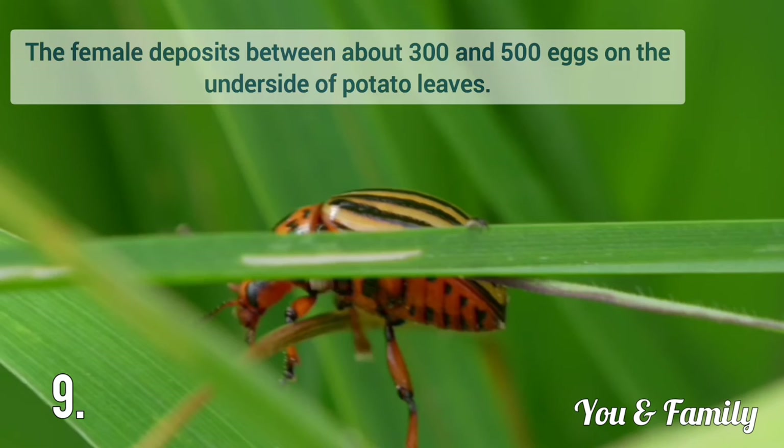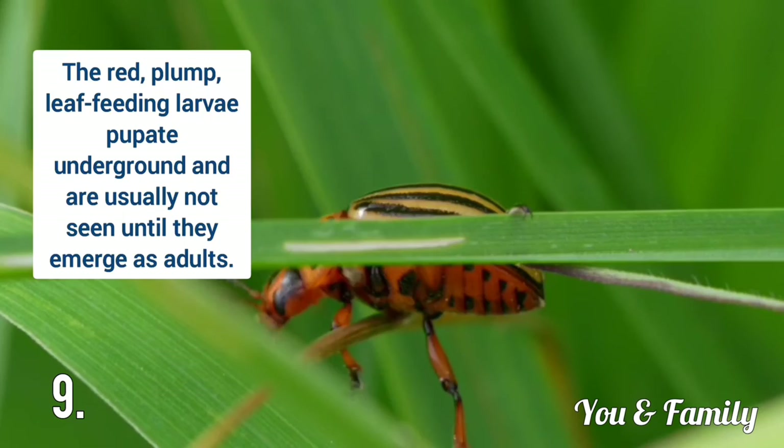The female deposits between 300 to 500 eggs on the underside of potato leaves. The red plump larvae feed and then pupate underground, and are usually not seen until they emerge as adults.